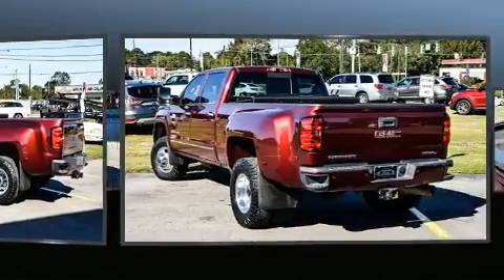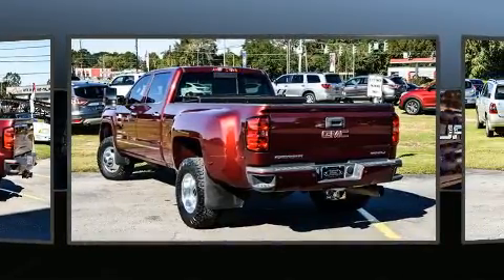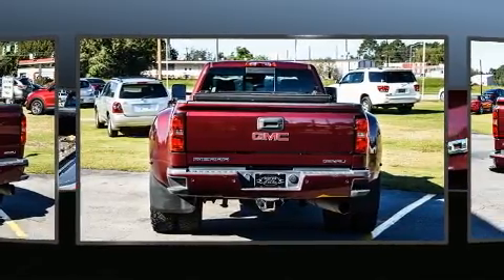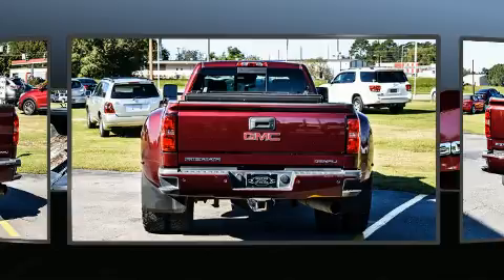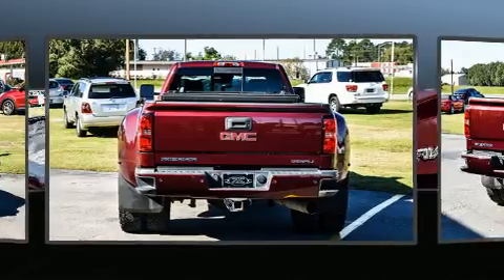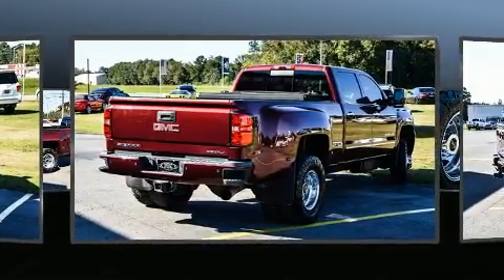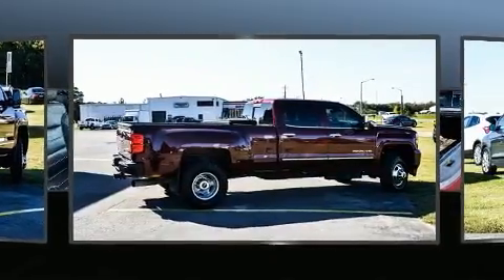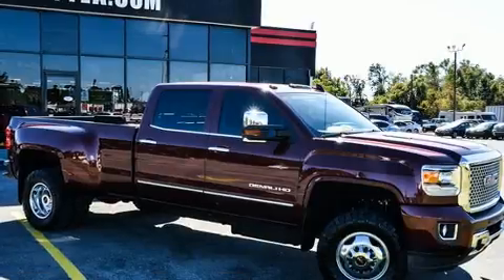A turbocharger is also included as an economical means of increasing performance. Top features include cruise control, an outside temperature display, front fog lights, a heated steering wheel, adjustable pedals, a bedliner, and power seats.